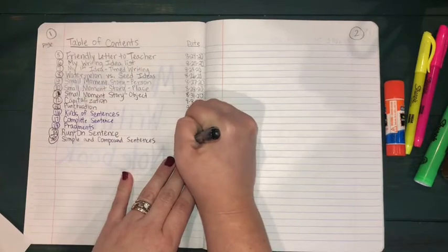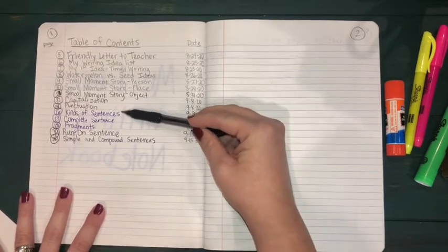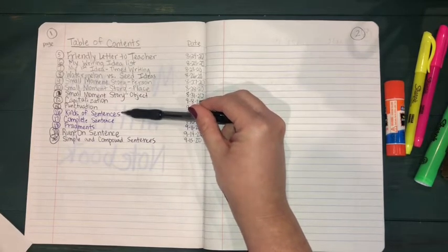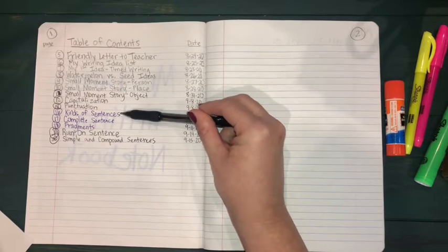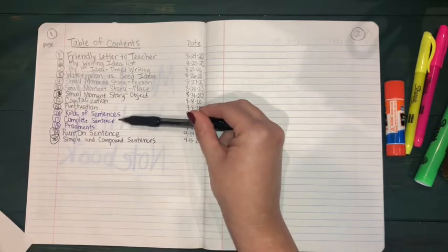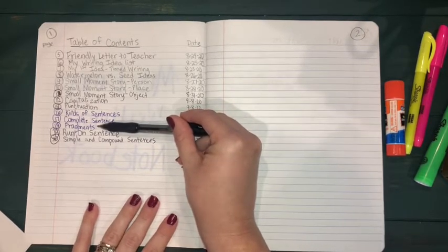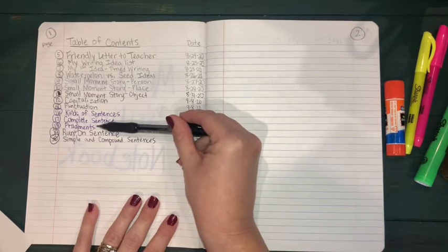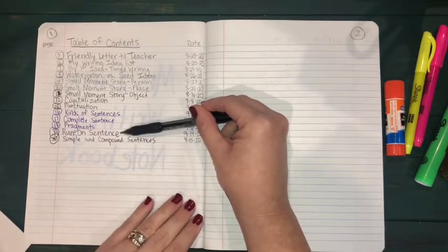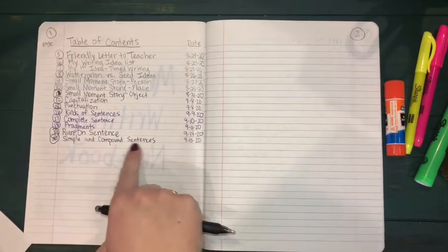Today's date is 9-15-20. As we reviewed, we have been discussing different types of sentences — our intention behind statements, questions, being bossy, or saying something with emotion — what makes a complete sentence with those three characteristics: capital letter, punctuation mark, and a subject and predicate. A fragment is when we have missing information — either the subject or predicate is missing. A run-on is when we have too much information in one sentence. Today we're talking about simple sentences versus compound sentences.